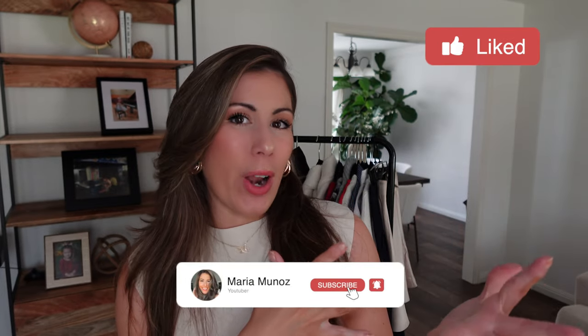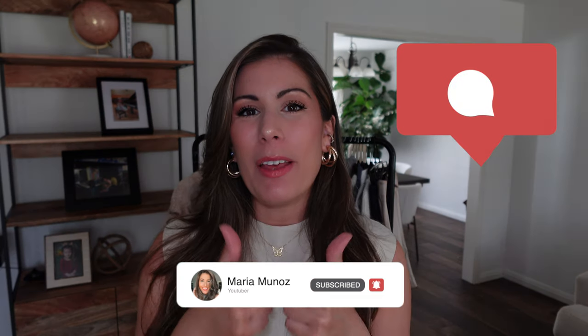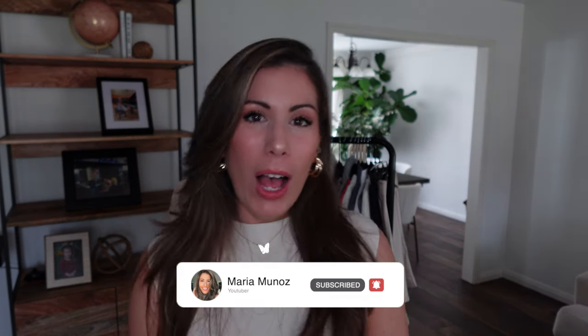Well there you have it — those are my latest Amazon finds! I hope this gave you a little inspiration for your fall wardrobe. Let me know in the comments which item is your favorite, and give me a thumbs up if you enjoyed this video. I hope y'all have a wonderful day, and we'll chat soon. Bye!